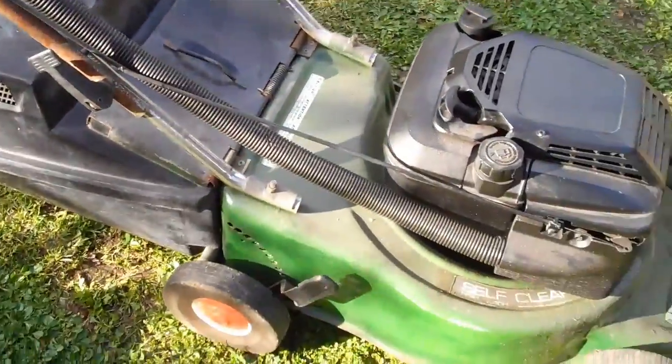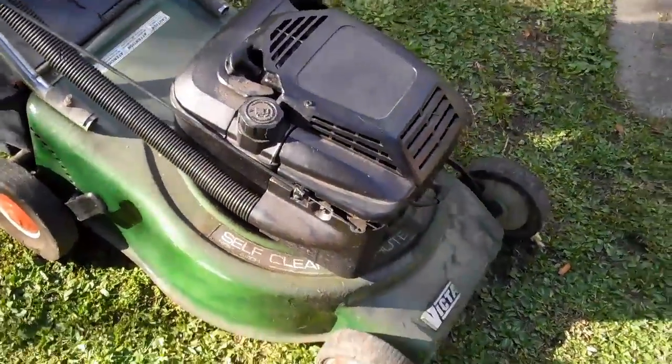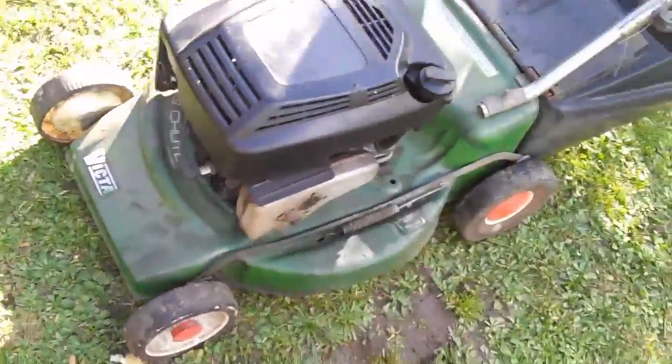It has been finely tuned by a mechanic who has about 20 plus years of experience, so we'll just show you how this bad boy goes. We'll just start her up.